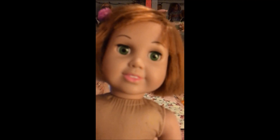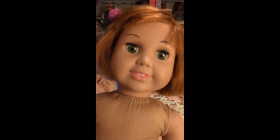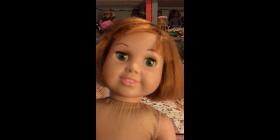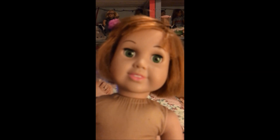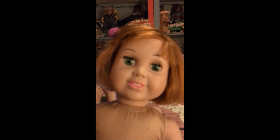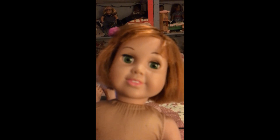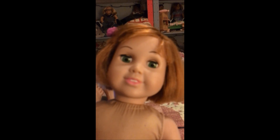Hi there YouTube friends, this is Shozy G, and I have this adorable little Springfield doll with me. She was a thrifty find a few months ago, and somebody had cut her hair and messed it all up, so I trimmed it up again. She was in one of my videos that I didn't quite release — it was Christmas time, there was a lot going on, and I just didn't get it done. Hopefully by the time this comes out it'll be up on my channel, but maybe I'll save it for next year.